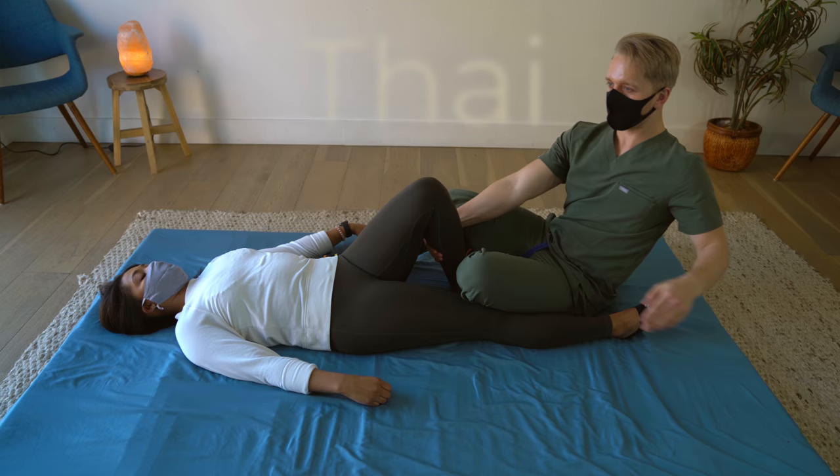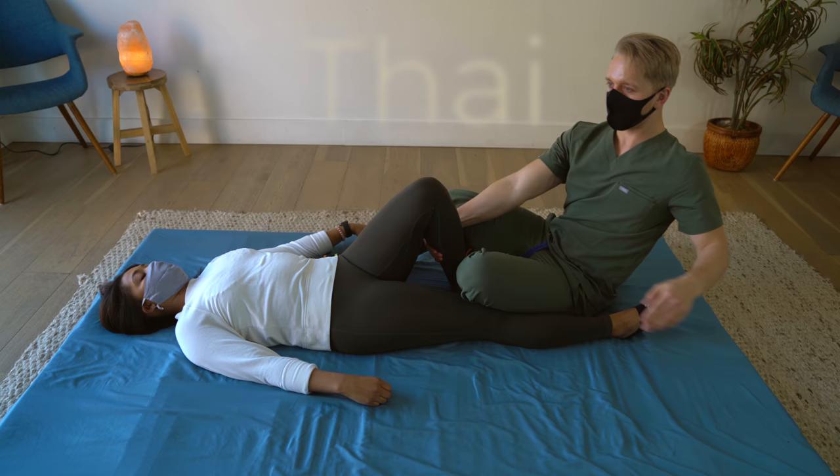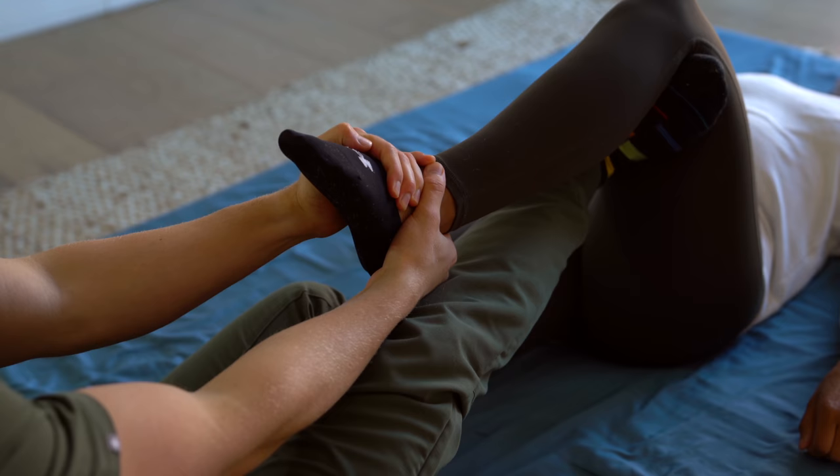Thai massage blends styles from Asian culture passed down through generations.